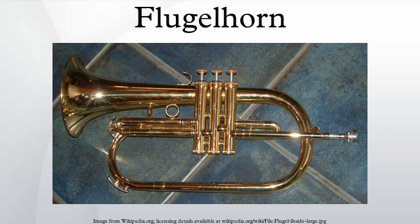Famous orchestral works with flugelhorn include Igor Stravinsky's Threni, Ralph Vaughan Williams's Ninth Symphony, Danzón No. 2 by Arturo Márquez, and Michael Tippett's Third Symphony. The flugelhorn is sometimes substituted for the posthorn in Mahler's Third Symphony. In H.K. Gruber's Trumpet Concerto 'Busking,' the soloist is directed to play a flugelhorn in the slow middle movement.